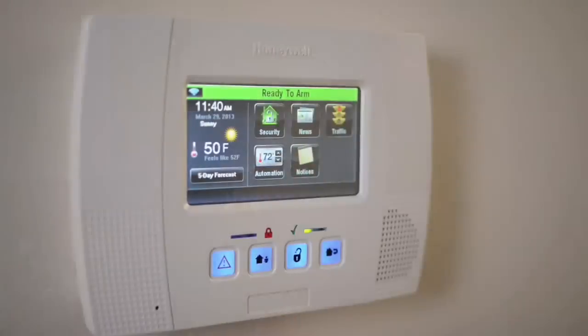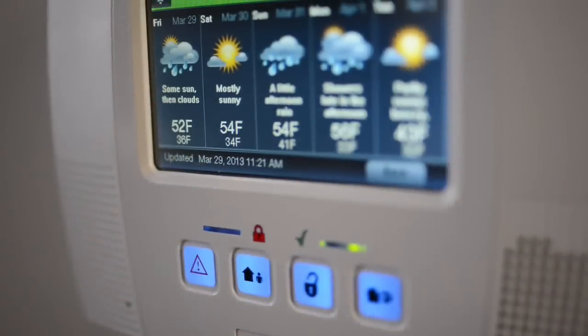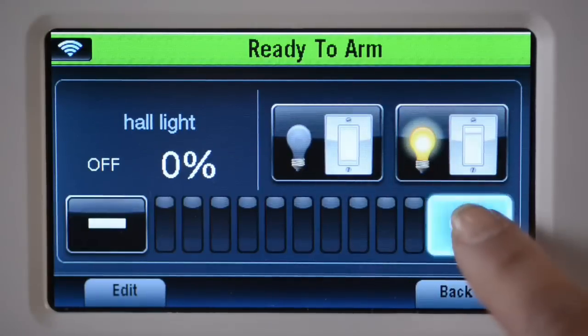Welcome to your connected home. With its sleek new design, Lynx Touch provides state-of-the-art protection from the most trusted name in security and gives you the latest home automation benefits from one dynamic interface.